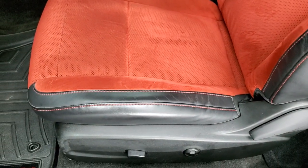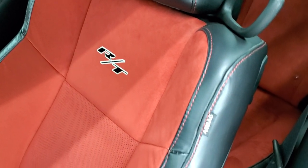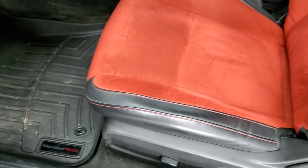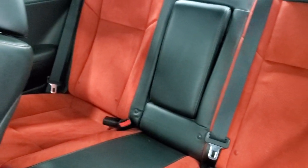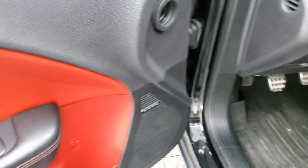Inside, the RT Plus package gives you the red Alcantara suede with RT stitched into the backrest and red stitching throughout the leather part of the seats, plus a power driver's seat. WeatherTech floor mats in the front. The back seats are in excellent condition as well — no rips or tears, and it does have the LATCH child safety system for any child car seats.